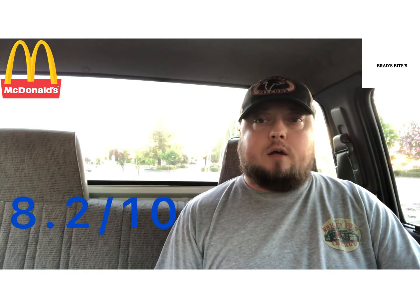I'm going to give it an 8.2 out of 10. If it was maybe a dollar less, I would have bumped it up to an 8.5. But overall, good sandwich. If you're in the mood for chicken for breakfast and not the usual sausage or bacon sandwich from McDonald's, check it out — it's the crispy chicken and bacon with honey McMuffin.